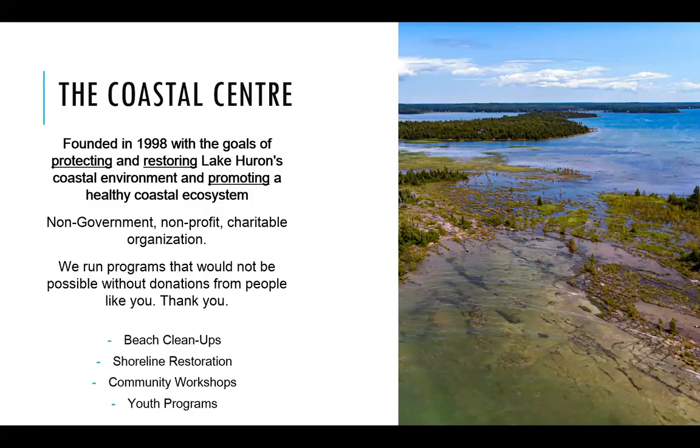Just in case you're new to the webinar series or our organization, I'm going to talk a little bit about what the Coastal Centre is and what we do. We were founded in 1998 with the goal of protecting and restoring Lake Huron's coastal environment and promoting a healthy coastal ecosystem. We are a non-government, non-profit charitable organization, and we run a number of different programs including beach cleanups, shoreline restoration projects, community outreach and education workshops, and a brand new youth program this year — the Coastal Conservation Youth Corps program. You can visit our website at lakehuron.ca to learn more.